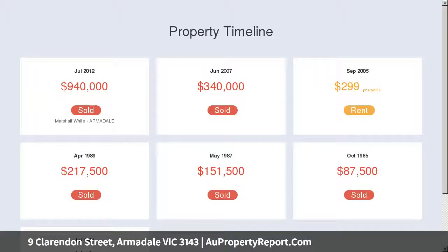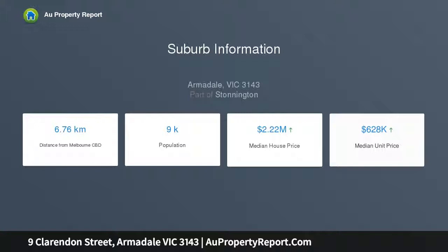Soaring high ceilings adorned with an ornate archway greet you on entry, flowing through to the light-filled open plan living area enhanced by timber floors. Bi-fold doors open out to the garden courtyard with a deck and alfresco dining space, accessible via a rear laneway.